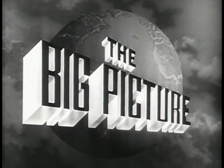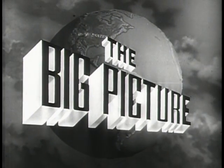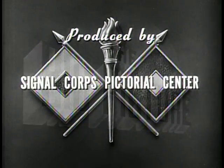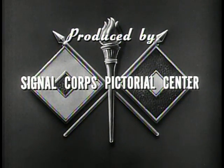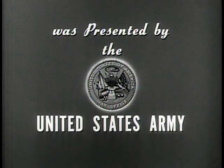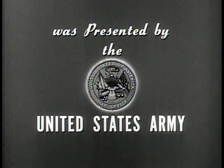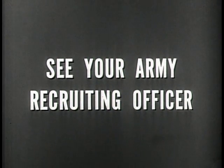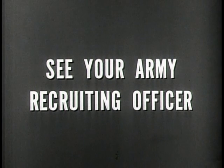The Big Picture is a weekly television report to the nation on the activities of the Army at home and overseas. Produced by the Signal Corps Pictorial Center. Presented by the US Army in cooperation with this station. You can be an important part of the big picture — you can proudly serve with the best equipped, the best trained, the best fighting team in the world today: the United States Army.